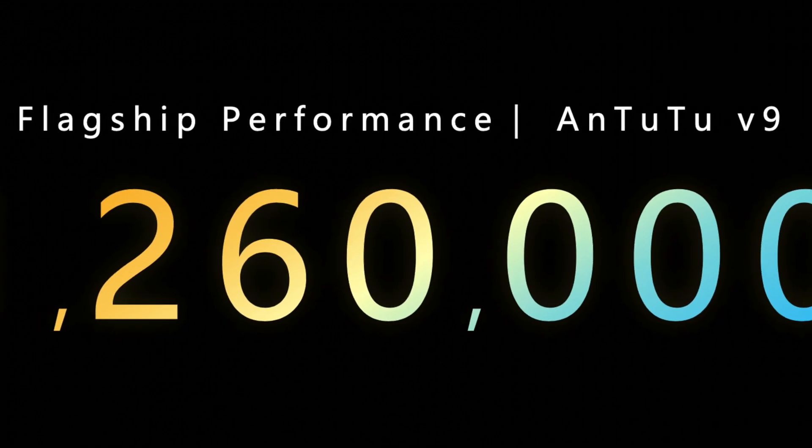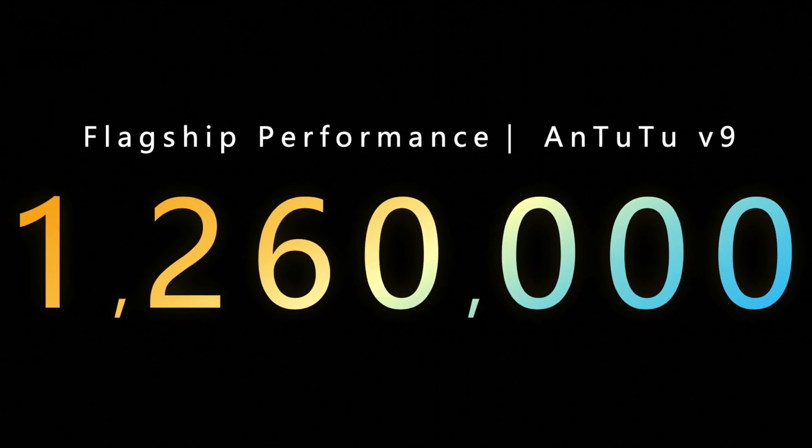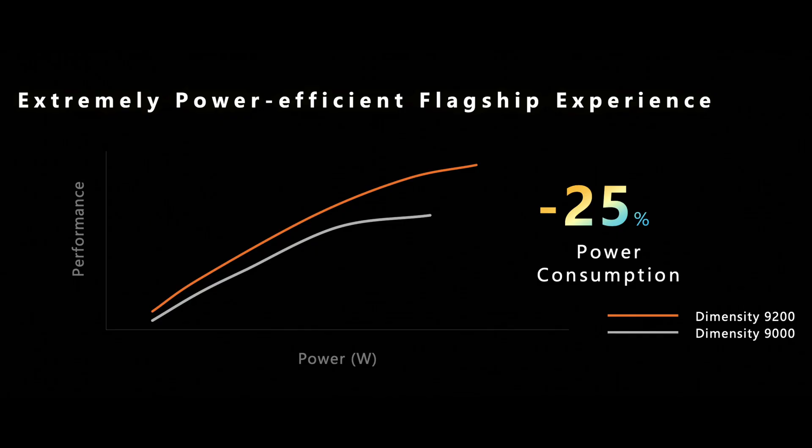In lab conditions the chipset put out an Antutu benchmark score of 1,260,000. The power consumption of the CPU has also dropped by 25% versus the Dimensity 9000, while heat dissipation has improved by 10%.